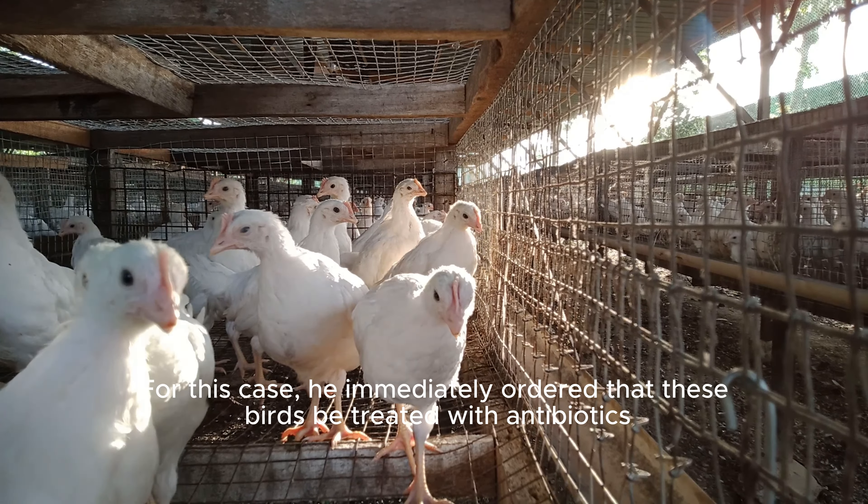Moving on to these 17-week-old birds. He noticed that the feeding trough was too empty, so he informed the caretaker of the new feed allocation — plus 4 grams per bird starting today. By walking through, he can also check the ammonia level with his own nose. Today, it's fine.